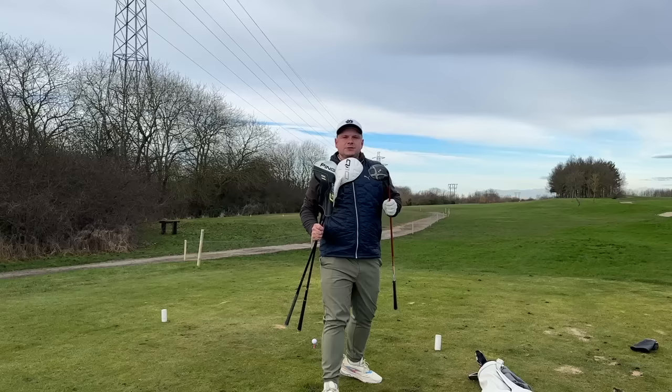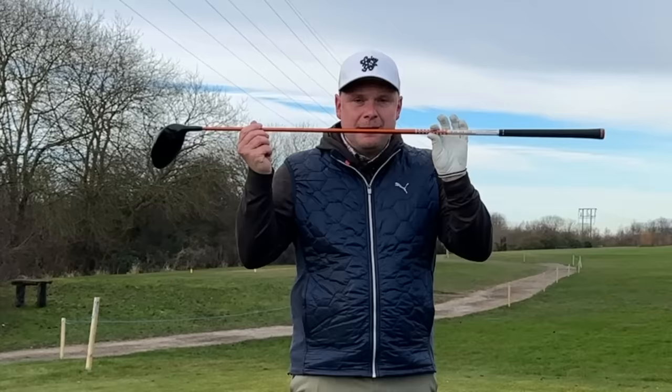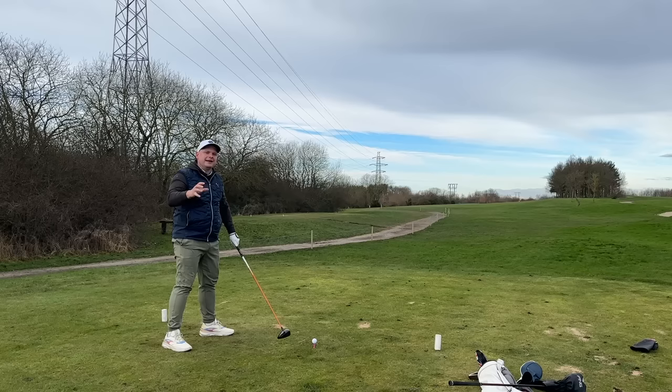I think this driver can perform as well as pretty much any new driver on the market if it's fitted to your specs, which you could retrofit. Buy a driver like this, take it to your local PGA Pro, make sure the shaft's right, the loft's right, and the CG is right. Then maybe spend that extra money on some lessons and I think you'll probably end up playing better golf than ever. Thanks so much for watching — smash that subscribe button, and thank you for getting in the comments and letting me know what you think.